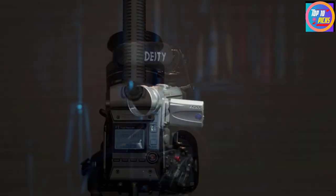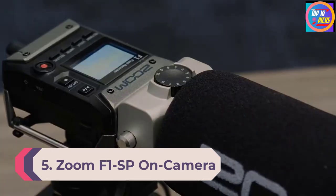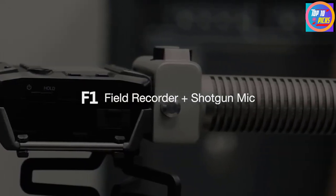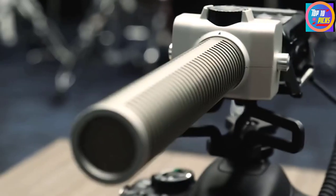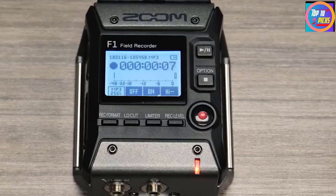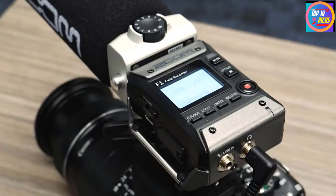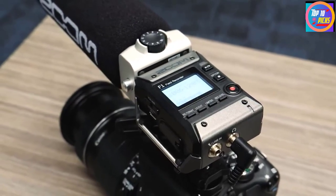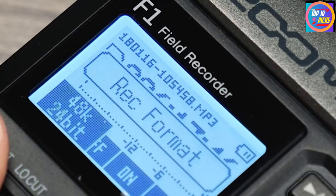Number 5: Zoom F1-SP On-Camera Microphone. The Zoom F1-SP on-camera microphone and recorder is capable of delivering crisp and clear dialogue even when you're in a hurry. It is an excellent choice for interviews and video shoots. The two-track portable field recorder includes an onboard limiter along with auto level control that helps you get distortion-free sound. It is super easy to use and is one of the best choices for people who are always outdoors, with simple touch controls, an easy-to-read backlit display, and long battery life.